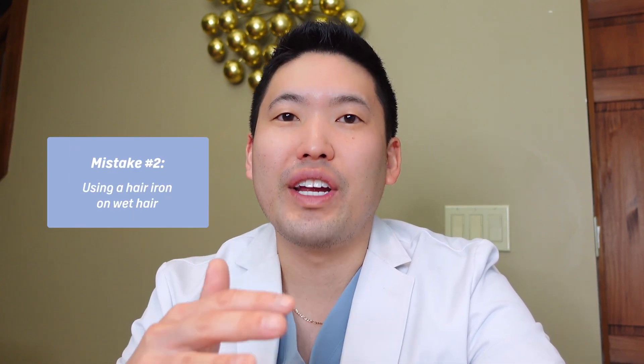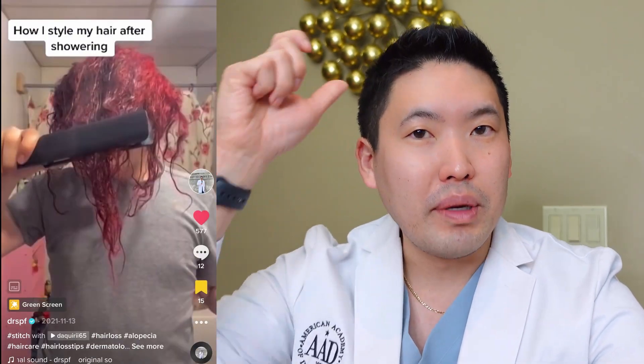Number two: using a straightening iron over wet hair. You might think people don't actually do this, but I see it online quite a bit. When you apply a heat source to wet hair, it causes heat bubbles or steam bubbles to form within the hair shaft, making the hair shaft very fragile and prone to breakage — and you'll see hair loss from this practice.